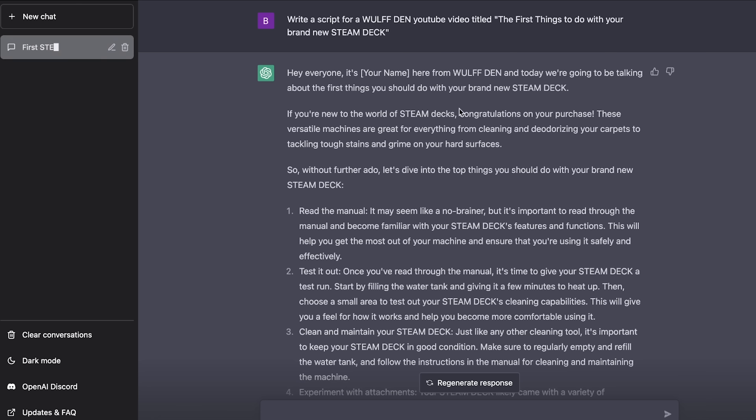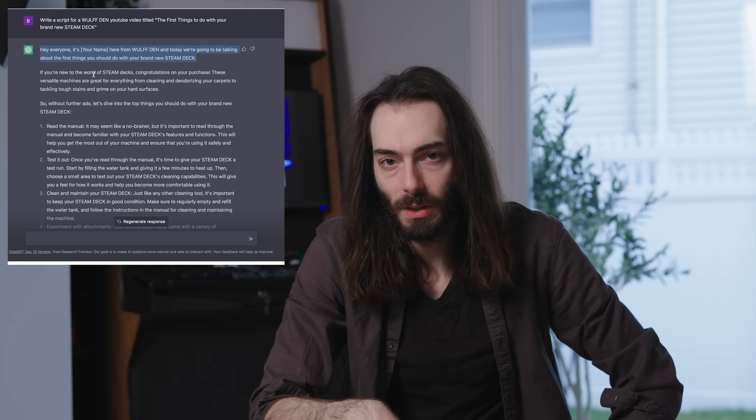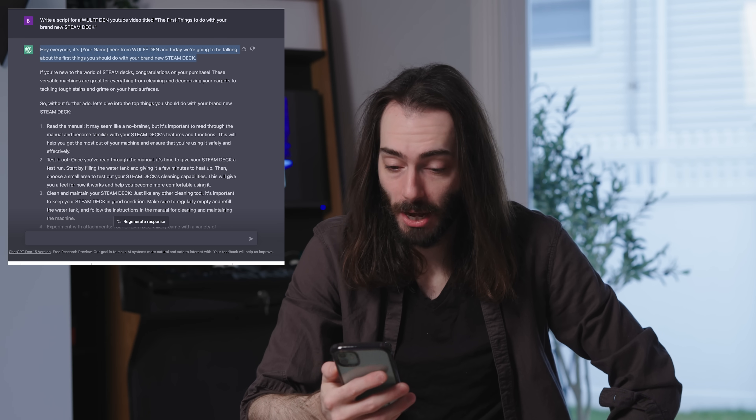If you're new to the world of Steam Decks, congratulations on your purchase. These versatile machines can do everything from cleaning and deodorizing your carpets to tackling tough stains and grime on your hard surfaces. I had an AI try to write the script for this video, and it thought the Steam Deck meant like a steamer, like a carpet cleaner. So I'm glad that I still have my job.